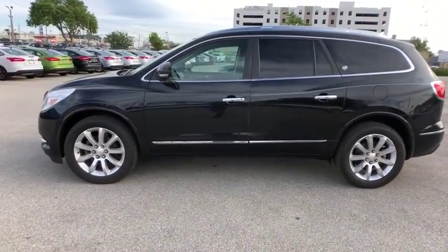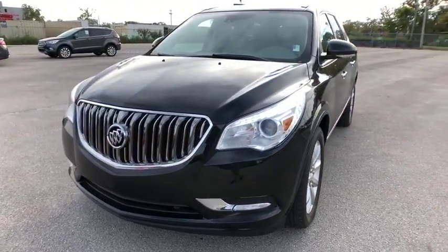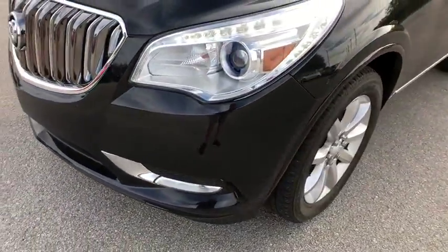Power passenger seats, traction control, Bose sound system, dual airbags, leather-wrapped steering wheel, power steering, heated and cooled front seats, cruise control, four-wheel disc brakes, universal garage door opener, center armrest, compass.